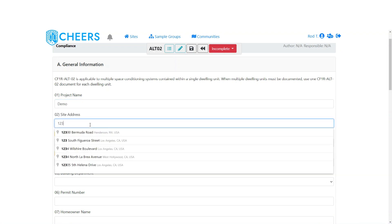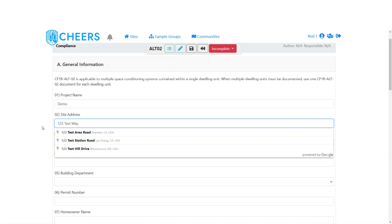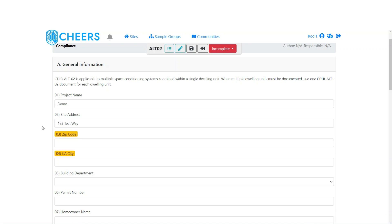Next is the site address. As you can see as I'm typing, we provide you with addresses that closely match what you've started entering — these are pulled from US post office listings. If you select one, it'll pull in all the information including the city, zip code, and building department. If you don't want to use one of those, just type in whatever you want and click Tab or click outside the box.